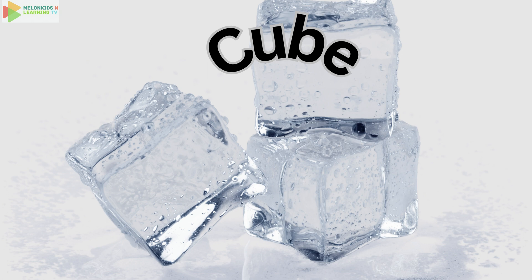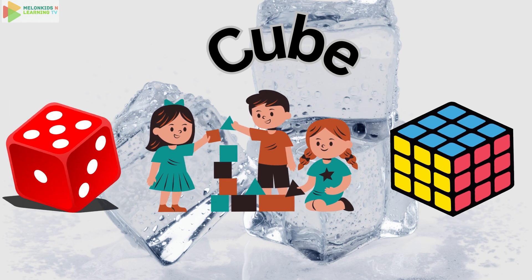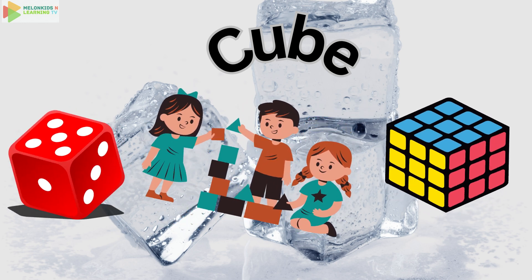Our next shape is the cube. Say cube. It's like a magical box. Dice, building blocks, and Rubik's cubes are all cube shaped. How many cube shaped things can you spot?